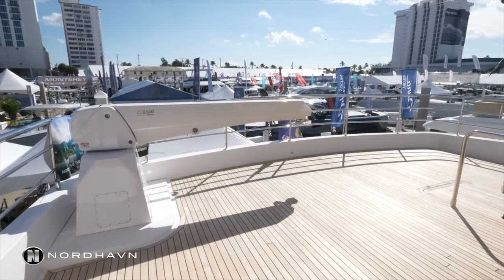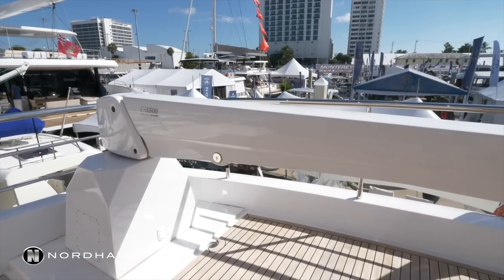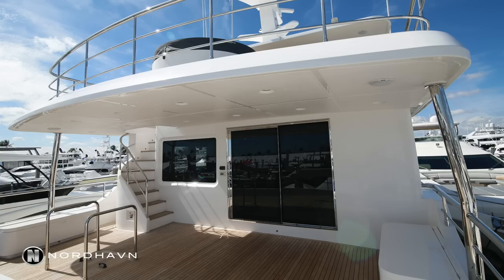We've got this giant back deck here. This is the second level deck with another davit, capable of handling a 16-foot dinghy, jet skis, motorcycle. It's all kind of protected so it's a great place to put a motorbike or pedal bikes.